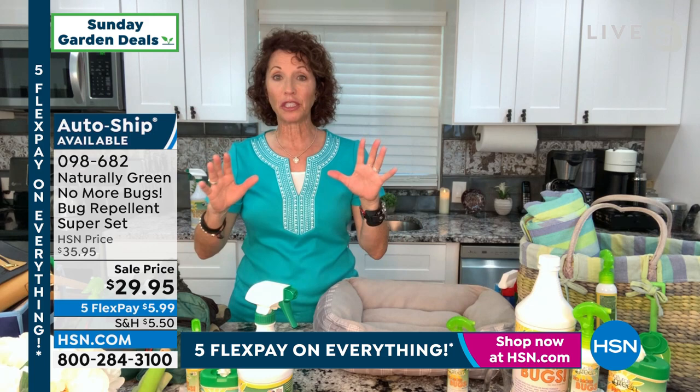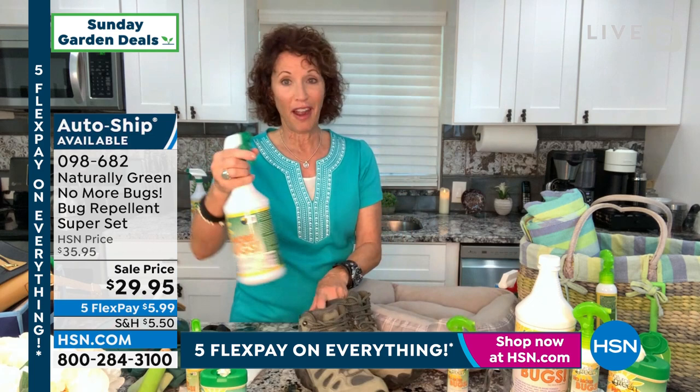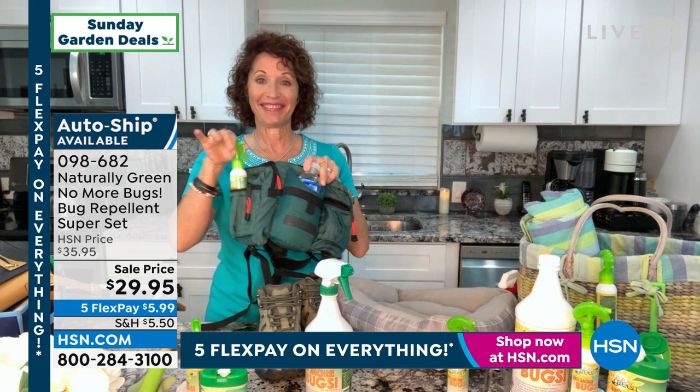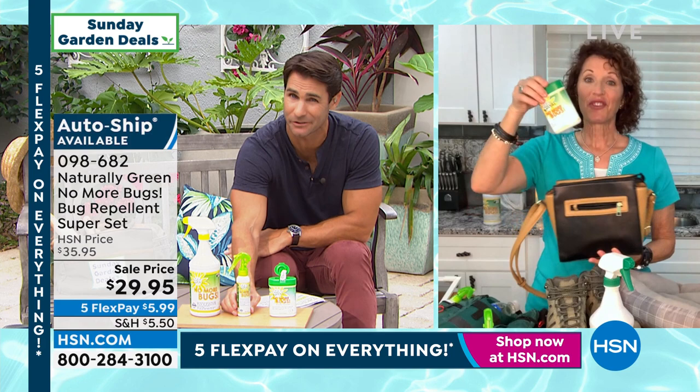This is something you can travel with. If you're hiking, spray liberally on your boots and the bottom of your legs and bring it with you. Most of those things you get, it's like, don't use too much — too much might burn. With this you can spray liberally everywhere. Linda, thank you so much for being here on Sunday Garden Deals.